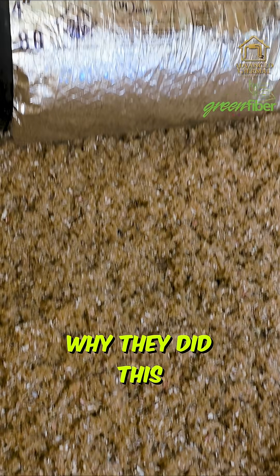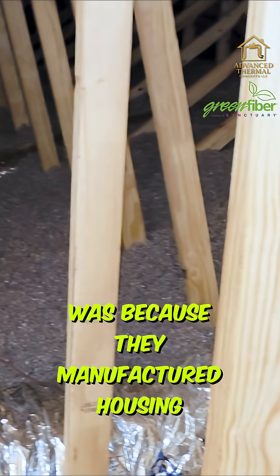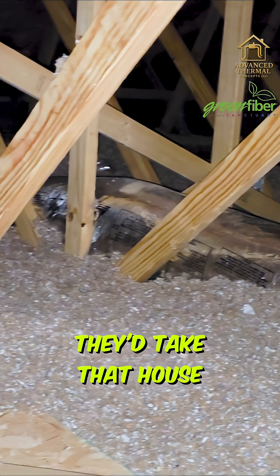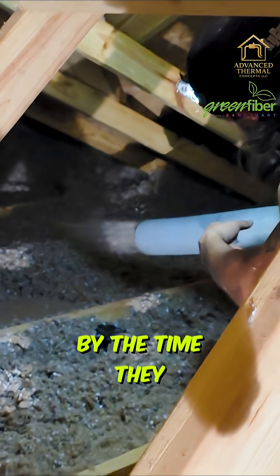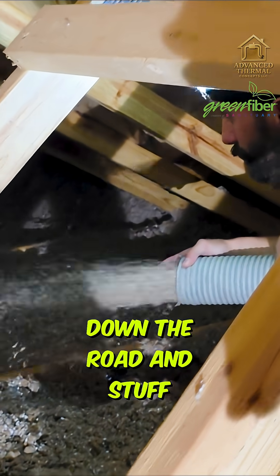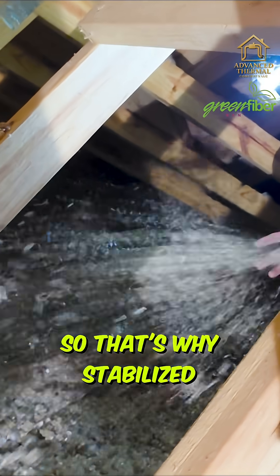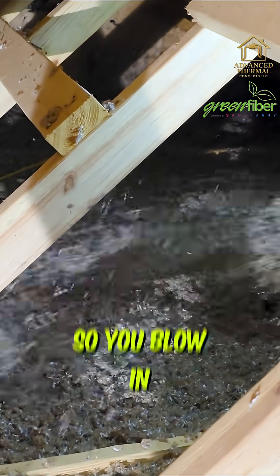The whole reason they invented stabilized cellulose was because manufactured housing started blowing cellulose in. They'd take the house down the road to deliver it, and by the time they got there — after all the bumping up and down — the insulation had settled a ton. That's why stabilized cellulose was even invented.